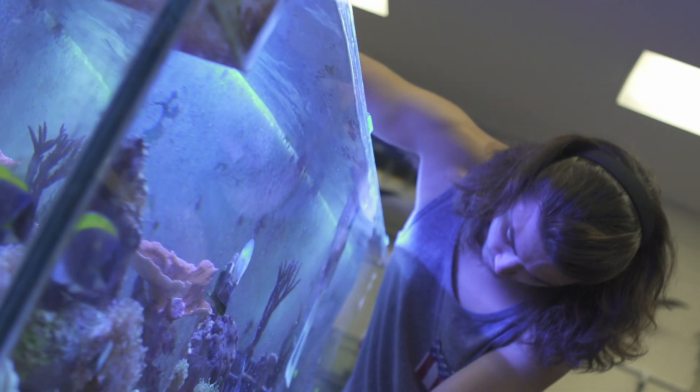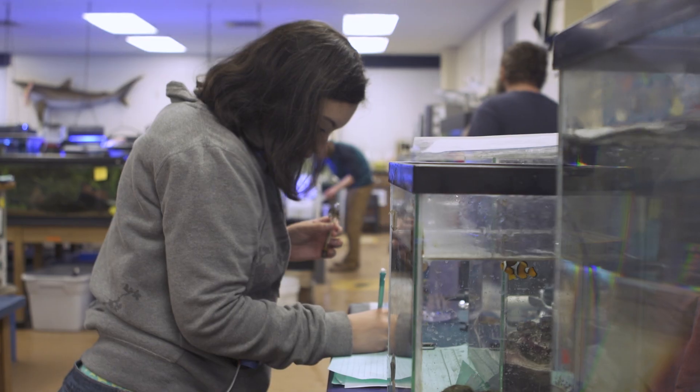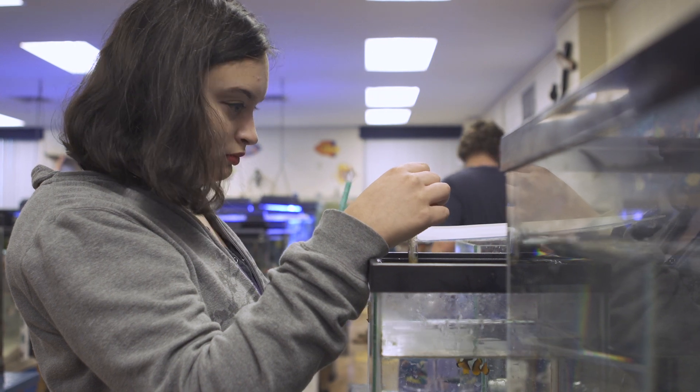One of the early courses that we try to get students into is called the Introduction to Inland Marine Research. Some of the skills that students learn are the aquarium husbandry skills and how to do general biological research. It's a really good way to learn how to critically think and problem solve, so we directly link education to research.